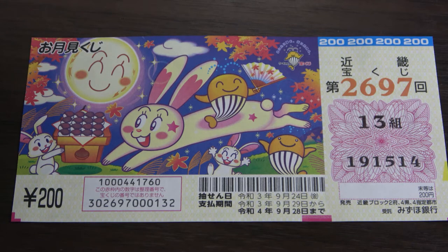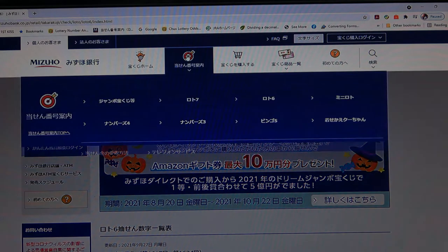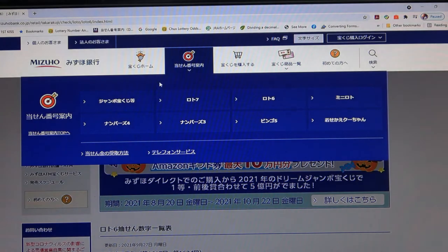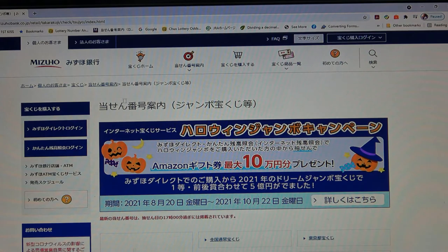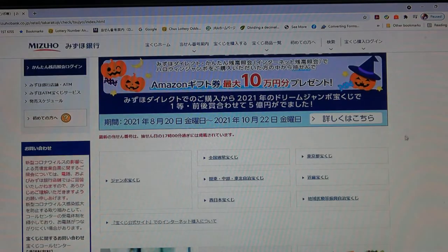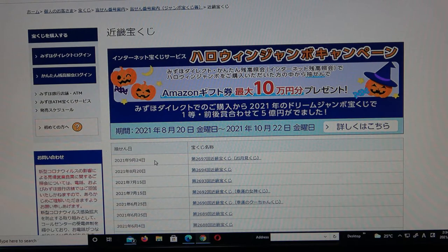Let's head over to Mizuho Bank's lottery page. You need to find the target — go to Jumbo Takunakuji and click it, then scroll down and find Kinky Takunakuji. There it is: September 24th, drawing 2697.